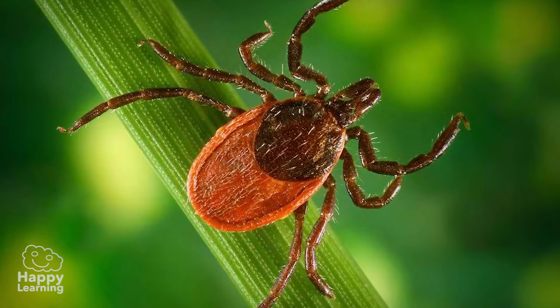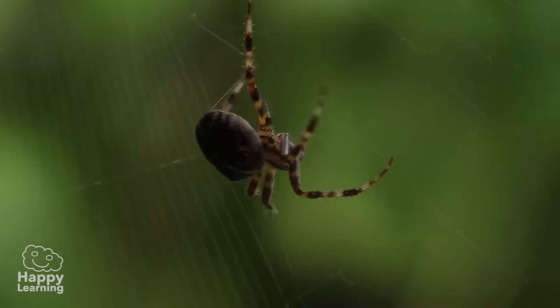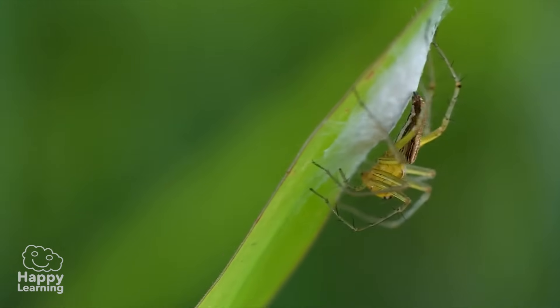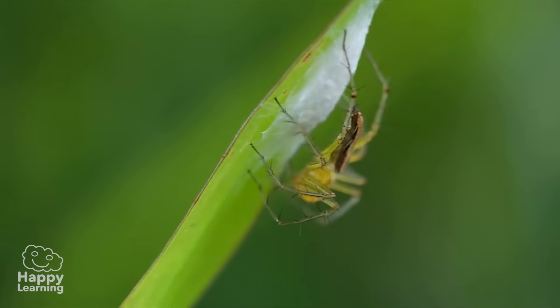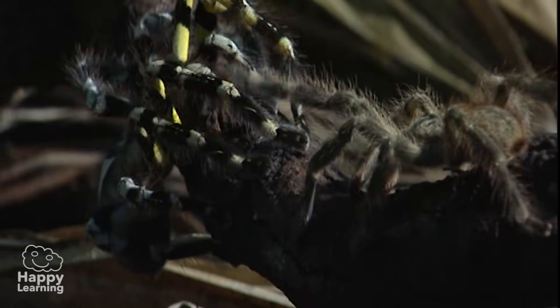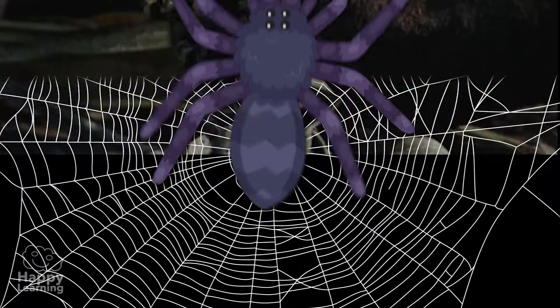Now we know a little more about arachnids. The truth is they're very strange and mysterious animals, but they're important for the balance of life, for this marvellous life. Goodbye friends, see you next time. And don't forget to subscribe to Happy Learning TV!